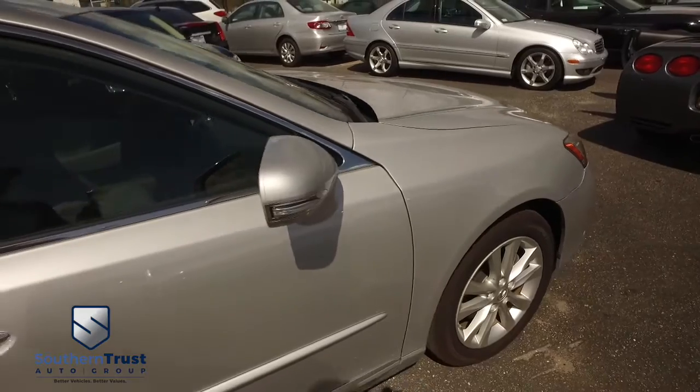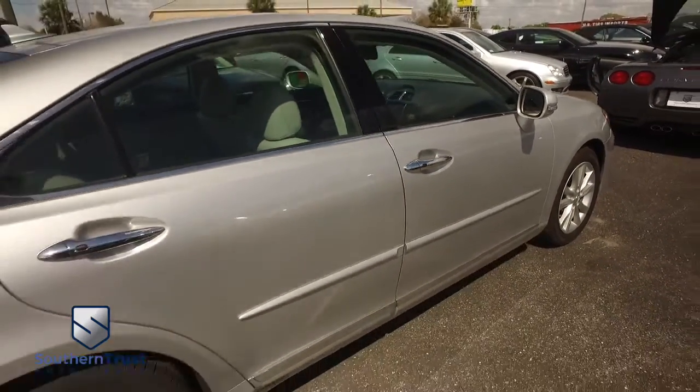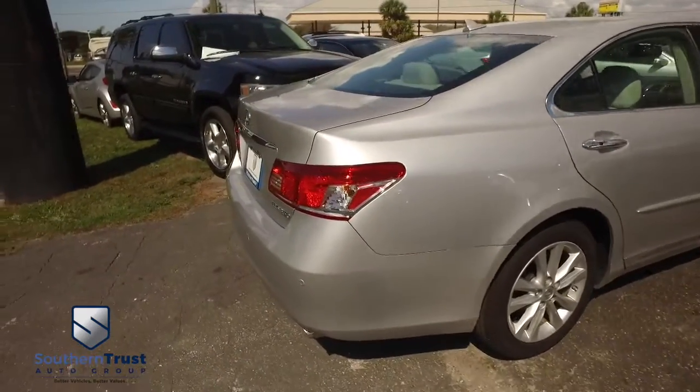Don't forget about our Southern Trust Eagle Eye Safety Inspection. We go in and out of all our cars, trucks, and SUVs to make sure they're safe and ready for the road. Your family's safety is our number one priority.